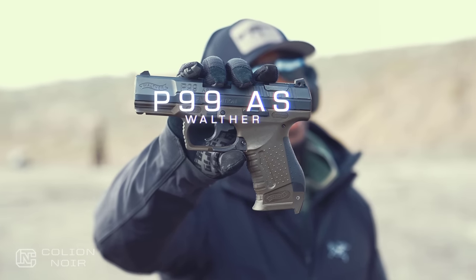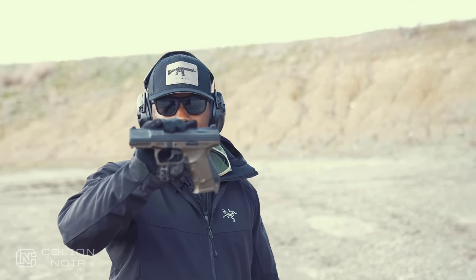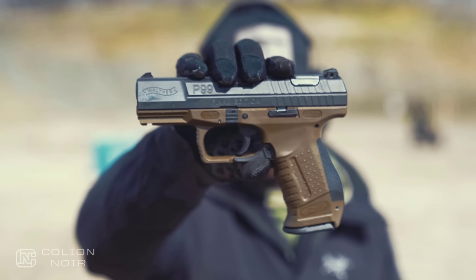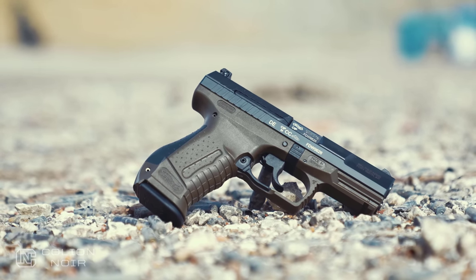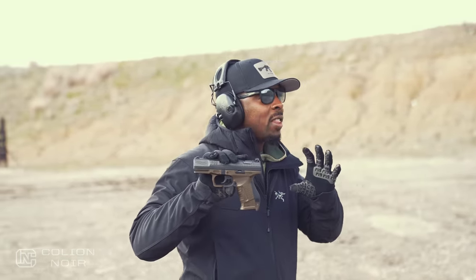The Walther P99 AS Final Edition - this gun came out around 1997. When I started getting into firearms, this was the definition of a Walther for me. Because of that I've always had a soft spot for this particular gun. However, Walther saw fit to stop selling it. This is the final edition - after this they'll stop making them and you'll have to buy them on the gray market.